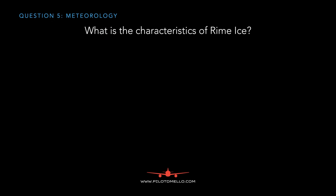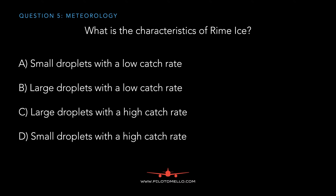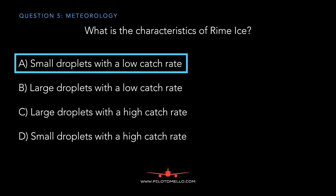What are the characteristics of rime ice? The thing with rime ice is that the liquid droplets are much smaller than clear ice, and because they're small they do not have a chance to spread too far back. So the answer is small droplets with a low catch rate.